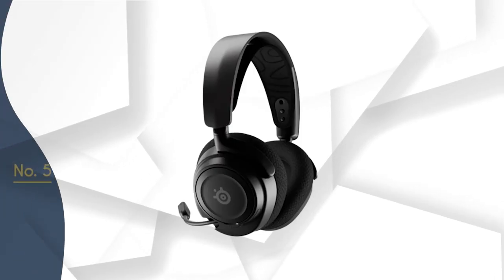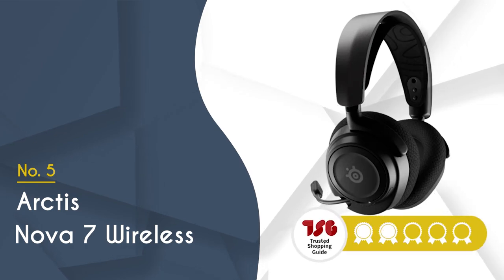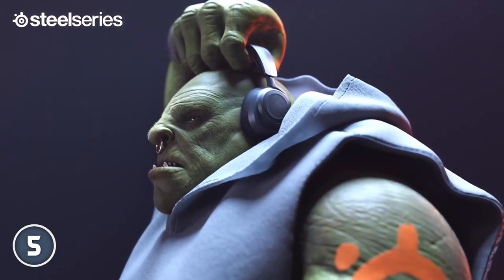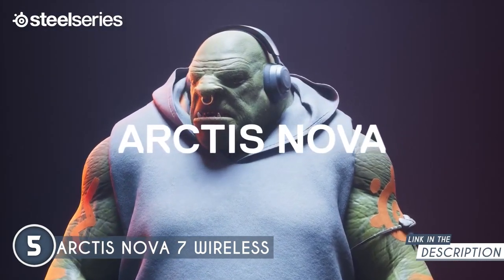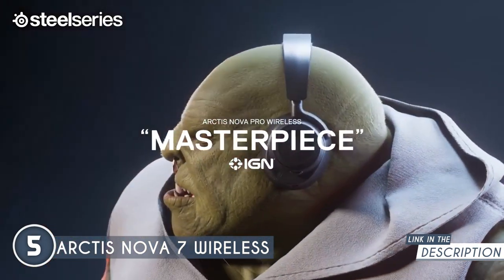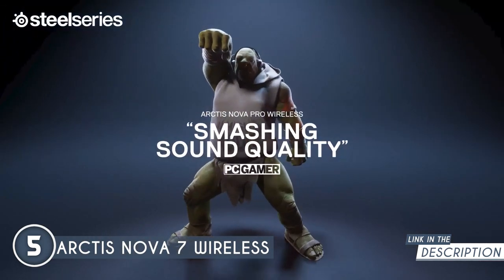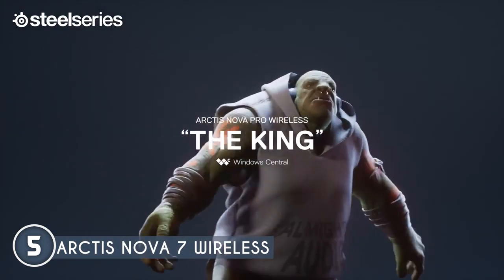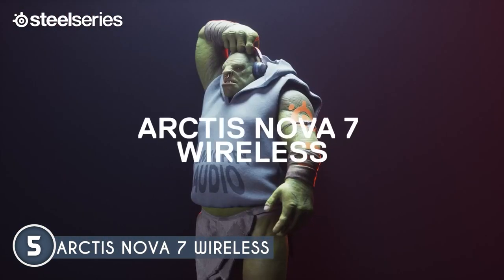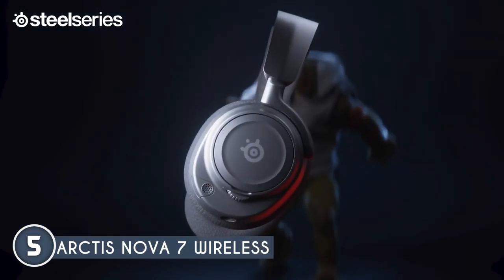The 5th SteelSeries headset on our list is the Arctis Nova 7 Wireless, which TrustedShoppingGuy.com has awarded a 4-badge rating. The Nova 7 is a powerhouse when it comes to gaming audio. It boasts high-fidelity drivers and a custom-designed Nova acoustic system, ensuring nothing short of brilliant sound quality. What truly makes it shine is the 360-degree spatial audio, creating an immersive surround sound experience. It's even compatible with Tempest 3D audio for the PS5 and Microsoft Spatial Sound, giving you an edge in competitive gaming.